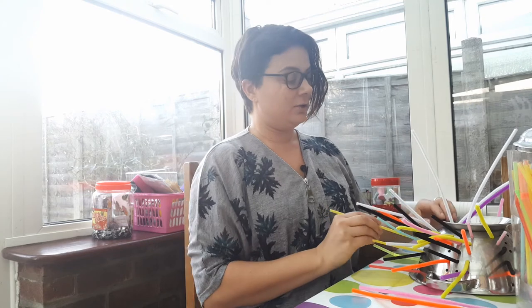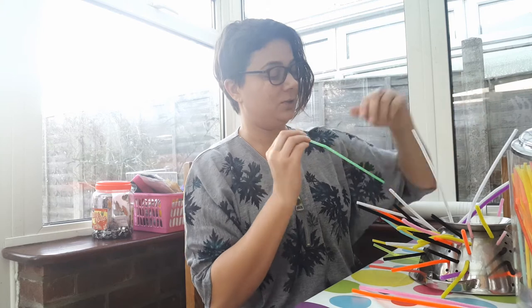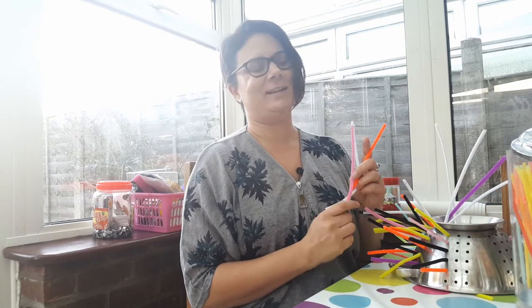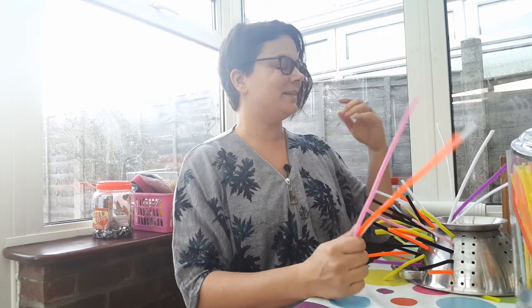You could also do a quiz where every time they get an answer right, they get a straw to fill in — maybe you could have sides or something like that. Go wild, make it up as you go along — that's what we're all doing really, isn't it. So that's it for me today — I've been Alice. Bye!